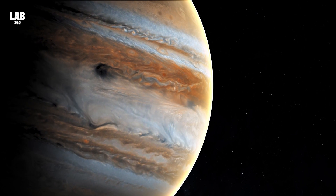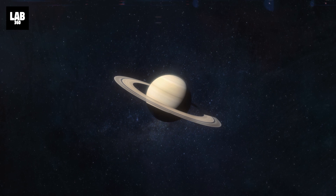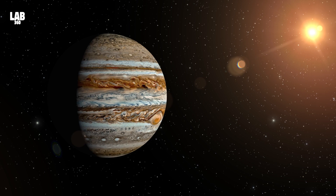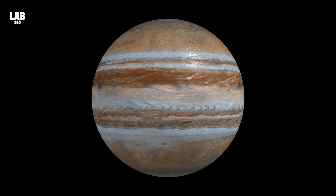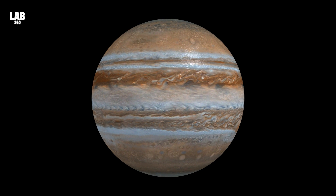Jupiter is the gas giant of our solar system. If other planets can't match the beauty of Saturn's rings, then none can match Jupiter in its enormity and grandiose. Jupiter amazes us with its uniqueness and size. Did you know that Jupiter is two and a half times more massive than all the other planets combined?